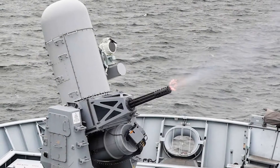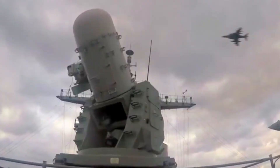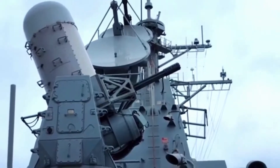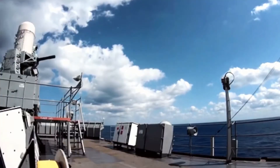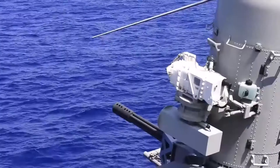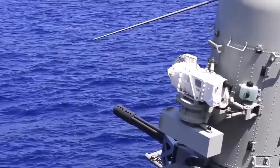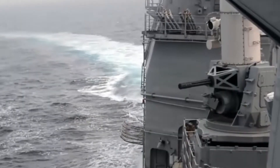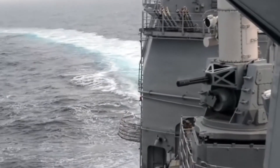Sea Whiz is designed to attack anti-ship cruise missiles and fixed-wing aircraft at close range. Phalanx is the most widely distributed Sea Whiz in the world, having been exported to various nations. Like other close-in weapons systems, Phalanx provides a terminal defense for ships against anti-ship missiles that have gotten past other fleet defenses. Phalanx is a self-contained device that requires only a small amount of deck area and wiring to operate.